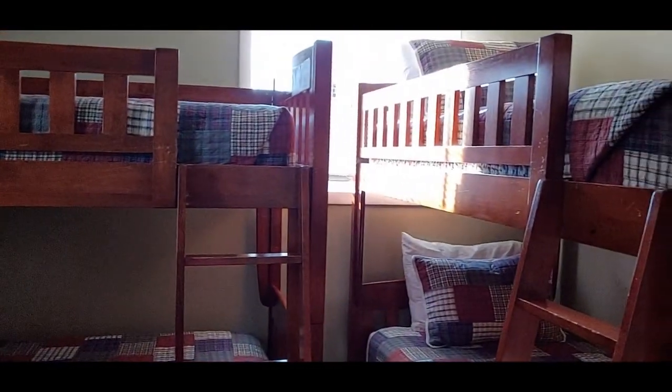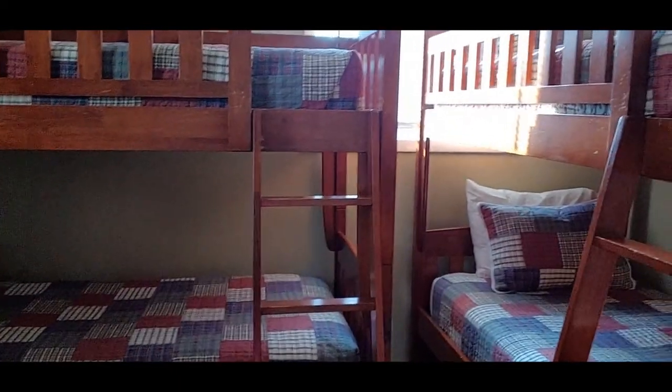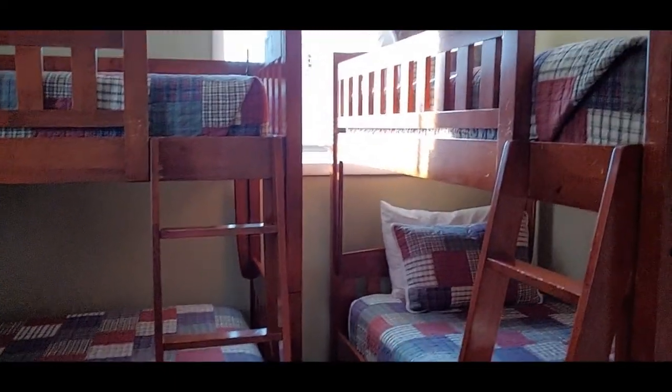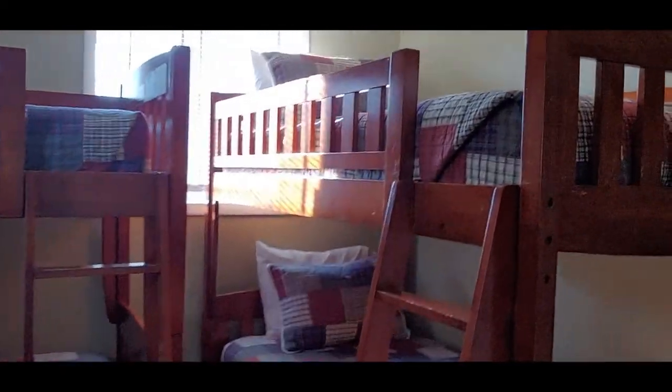When they show it in the ad they act like there are four bunk beds, but there are only two bunk beds equaling four beds. So that's nice. And it's got a nice closet to put your stuff in.